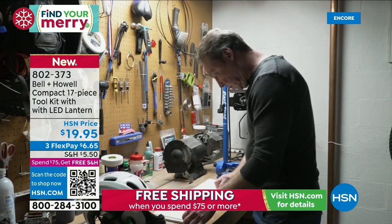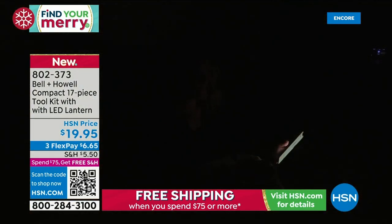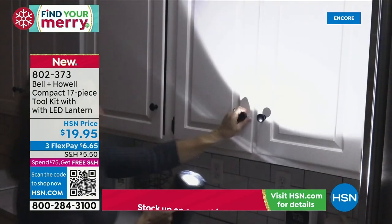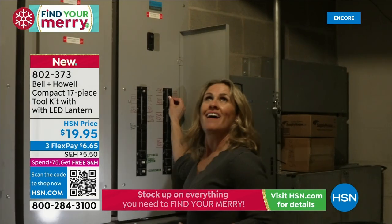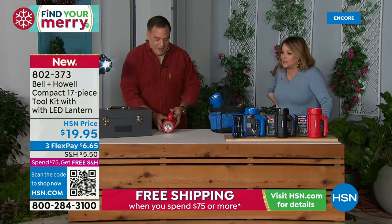And the tape measure — how many times have you needed to measure something and can't find anything? I still measure my children. It's so practical and handy. It's a $20 bill.